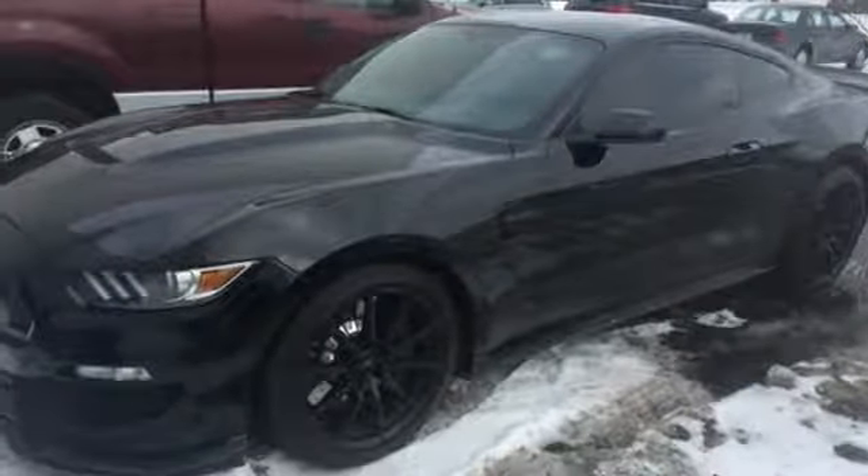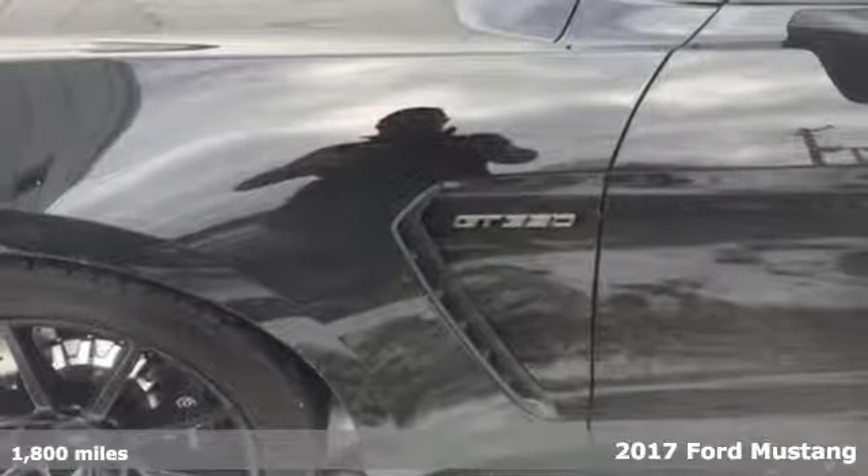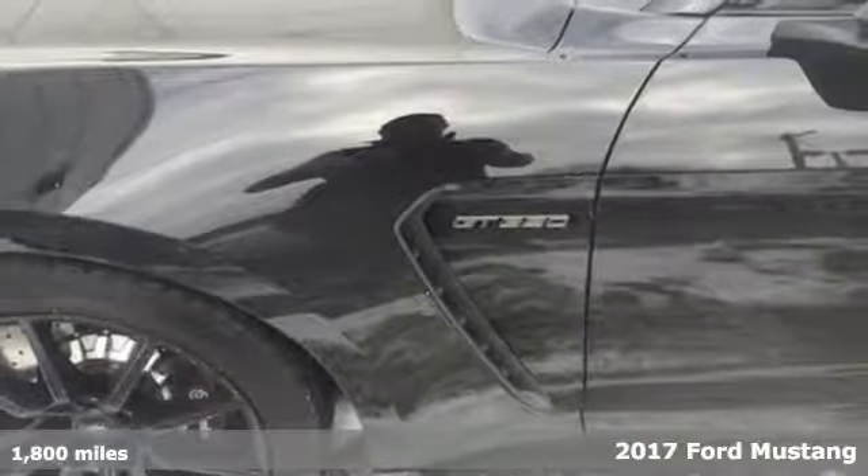Here's a 2017 Ford Mustang. This is the legendary head-turning, heart-pounding machine you want.